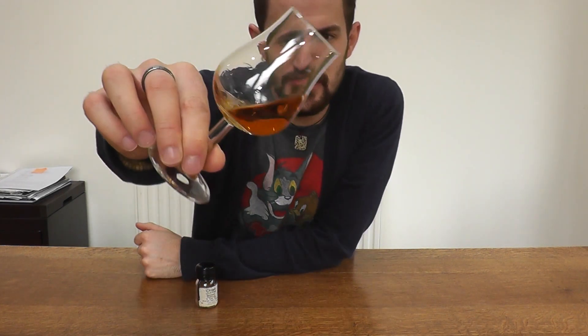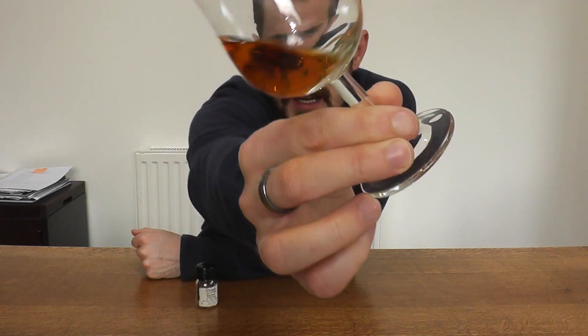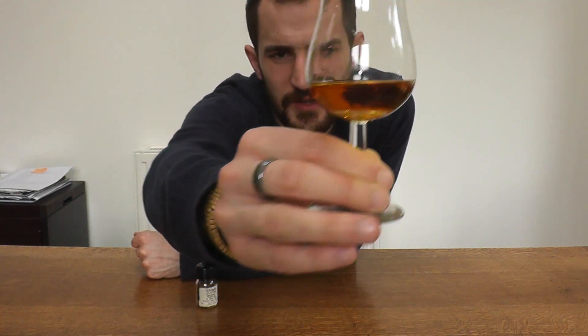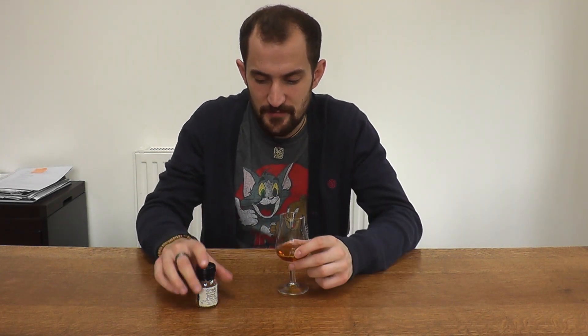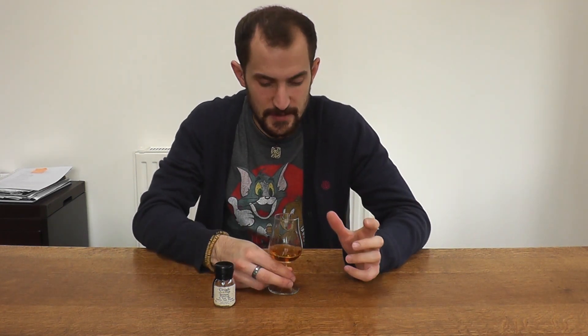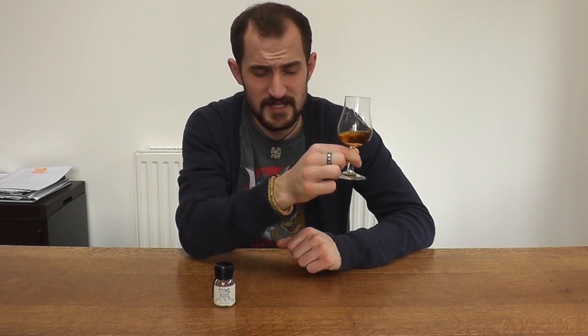The smaller the cask, the more effect it has on the spirit — it matures faster and you get a lot more flavour a lot quicker. It's bottled at full cask strength of 54.9% and it's a natural colour. Look at that beautiful kind of brown tint — a nice auburn, beautifully coloured whisky. That is completely natural colour with no added caramel. It's also non-chill filtered, which means it contains all the natural oils and fats found in matured whisky. So let's get straight to the notes.